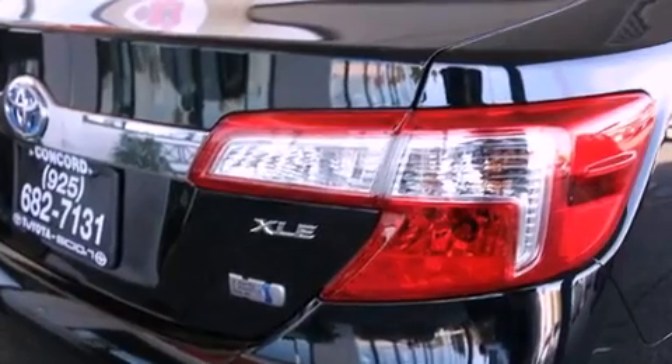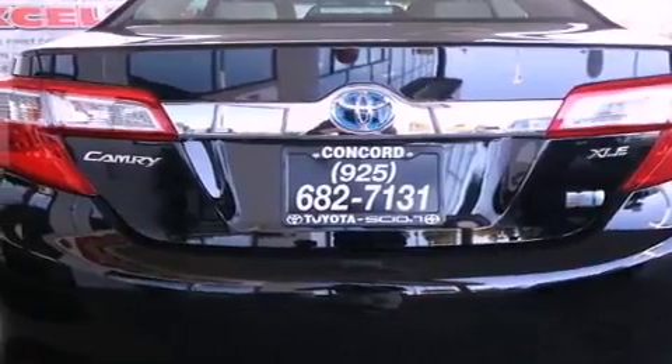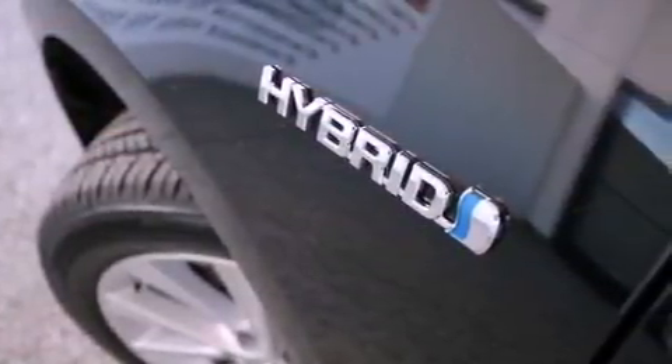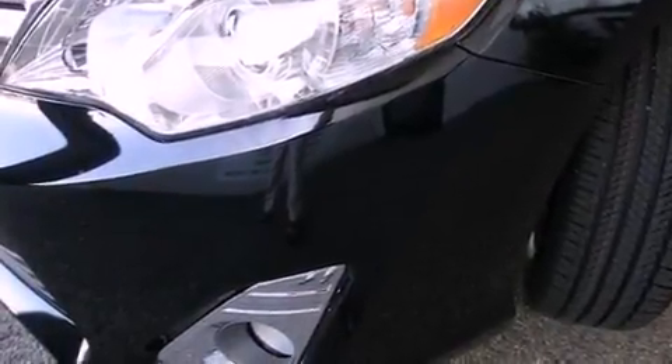The following features are also included: air conditioning with automatic climate control, a split folding rear seat, cruise control, a CD player, a leather interior, a passenger side vanity mirror, front fog lights, a traction control system, an auto-dimming rear view mirror, and an anti-theft protection system.